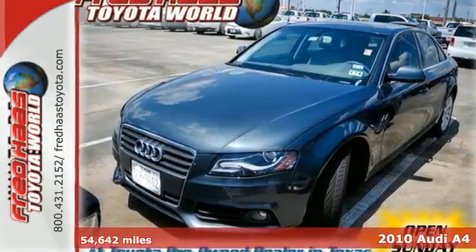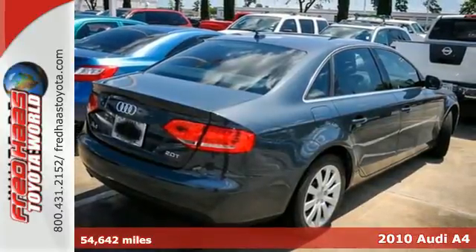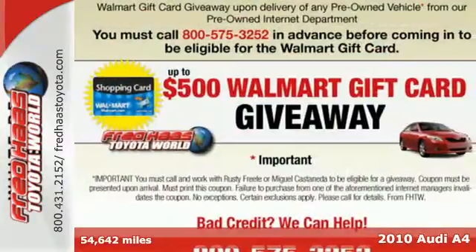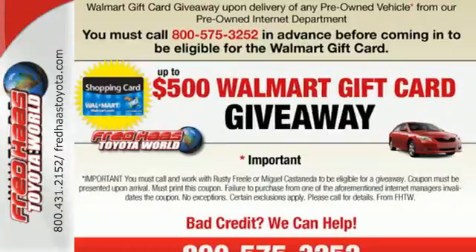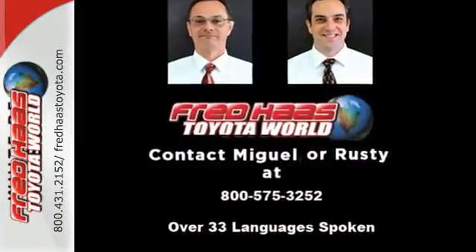It's a 2010 Audi A4. Power glass sunroof, tire pressure monitor, traction control, leather wrapped steering wheel, remote power door locks, power heated mirrors and child safety locks are all standard in the sleek and sexy Audi A4.